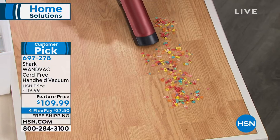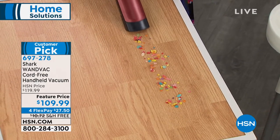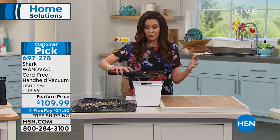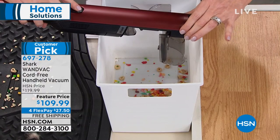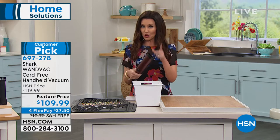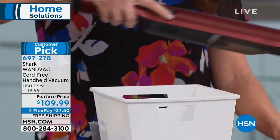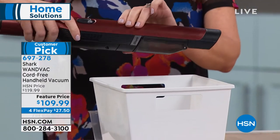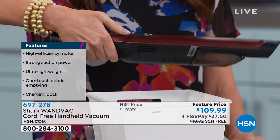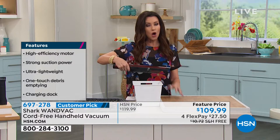I push the on button — I'm going slow so the camera can catch it, but this Shark is so powerful. It's not going to blow all the coffee grounds around — it's done. No blowing to the side. This might be my favorite part: it's like a miniature, very powerful Shark with no maintenance and completely touchless with the mess. Even if you're a crafter who dropped beads and wanted to reuse them — vacuum them up and just dump them right back out.